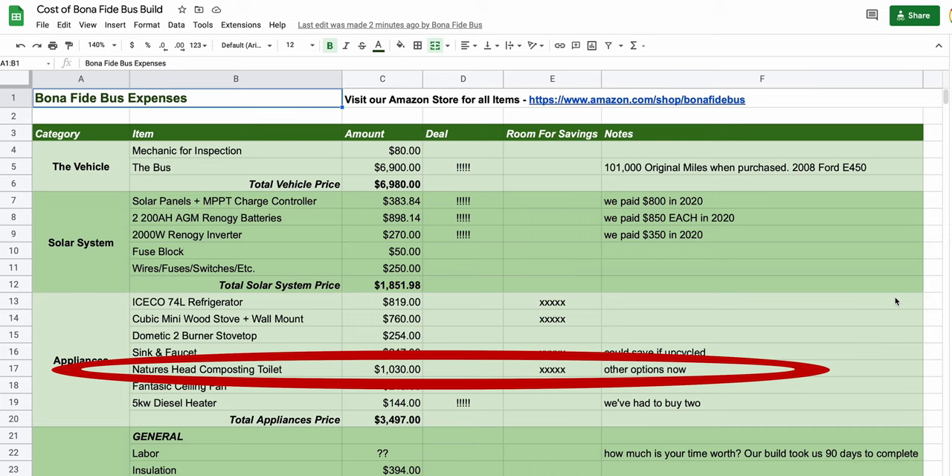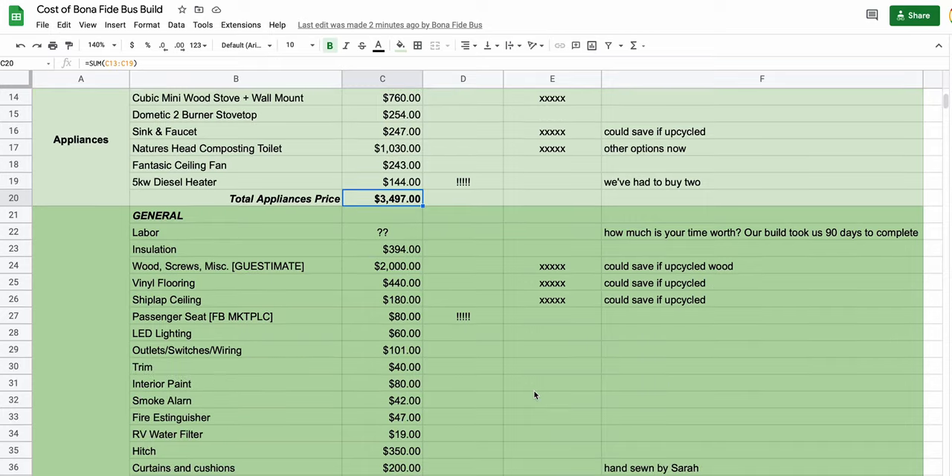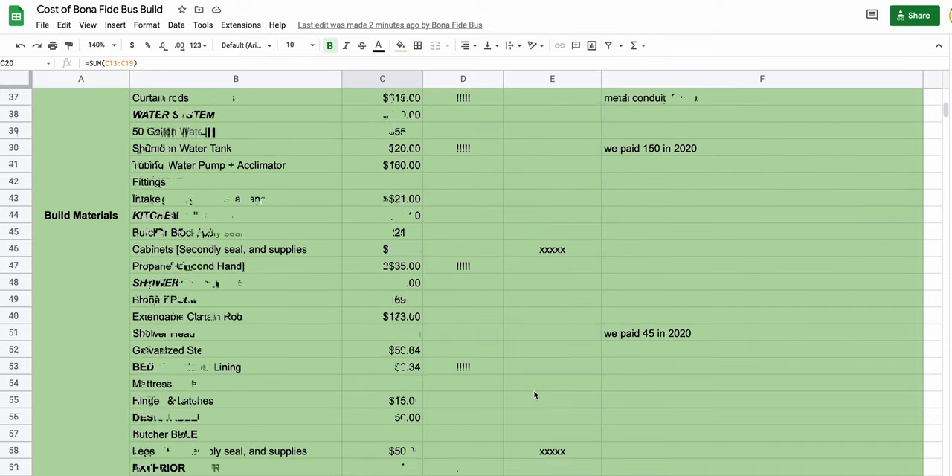Next up, we have the Nature's Head composting toilet — the $1,000 toilet. I think it was worth the investment; Eric doesn't think it was worth the investment. If you were to find a composting toilet now, there are probably cheaper options. You could also get a black tank, or go as cheap as a bucket with a toilet seat. That's really a personal preference — you definitely don't have to spend $1,000 and we could have saved a lot of money there. Lastly for big appliances, our Iceco refrigerator is middle of the pack. You could go way more expensive with a large Dometic, or much cheaper with a cooler and refill ice. Overall we've been very happy with it.